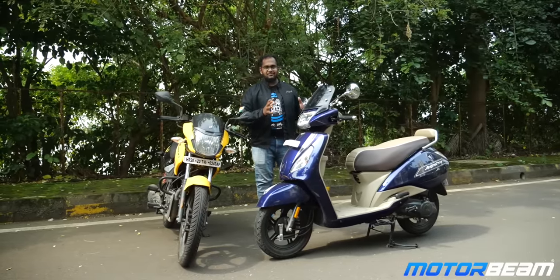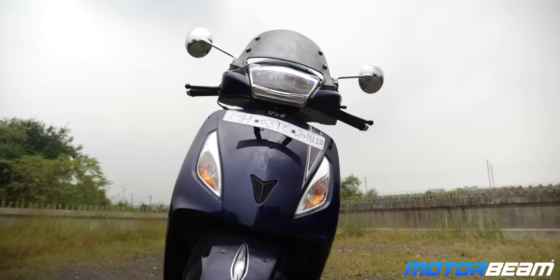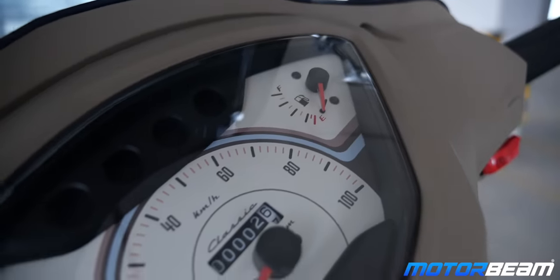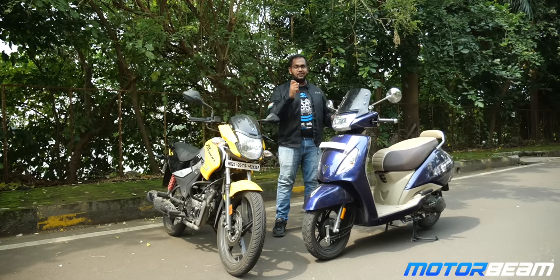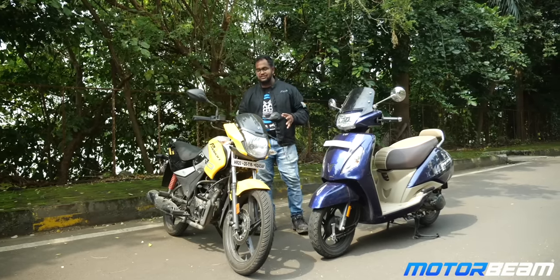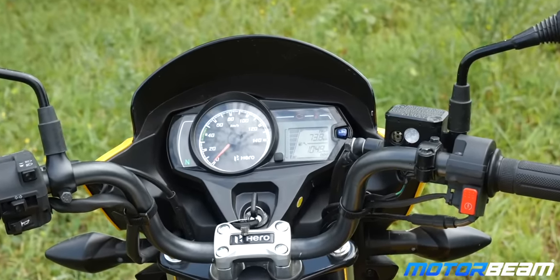The Jupiter is a proper practical scooter because you get multiple storage spaces. It hasn't had a major styling update, but there is a major change in the instrument cluster — it has become completely analog and the digital unit has gone away. On the Passion, you get a digital cluster but not much information on offer; it's an analog-digital display unit.